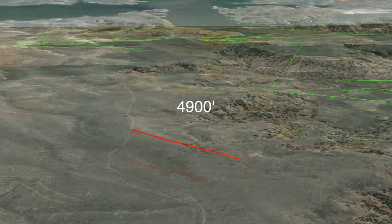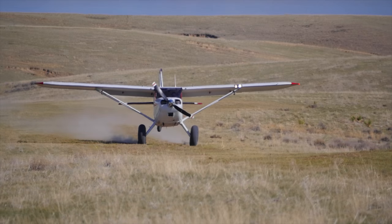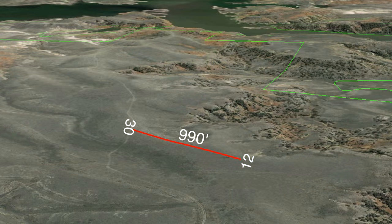The runway headings are roughly 1-2 and 3-0. The runway is 990 feet long and averages about 20 feet wide. The runway is sloped and slightly off-camber, which can be spooky for folks not used to off-camber runways. Landing 1-2 will be downhill while landing runway 3-0 will be uphill. The difference in elevation is 40 feet.